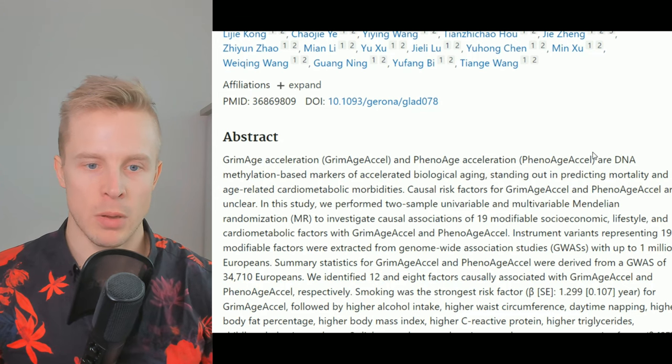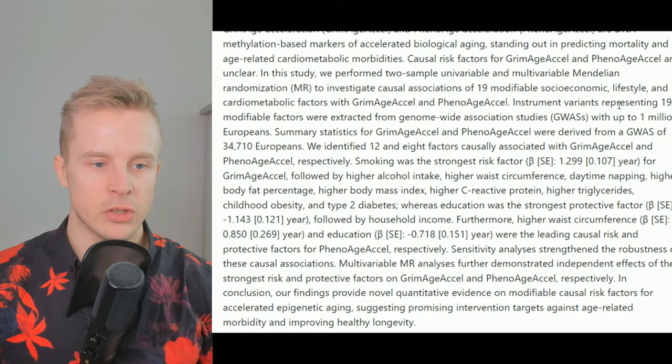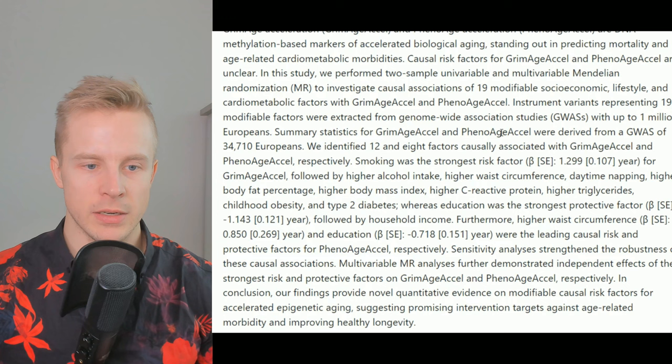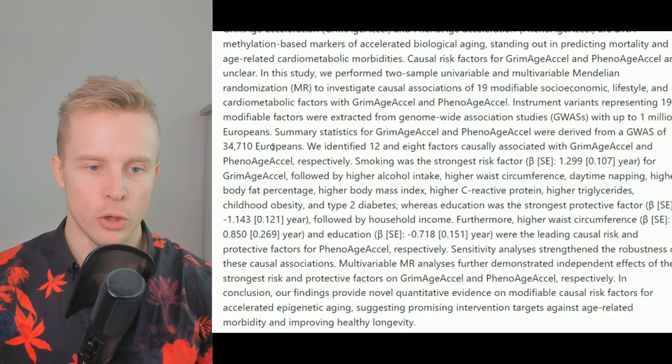Steve Horvath came up with the epigenetic clock theory of aging. It's based on DNA methylation patterns that give you a reference point in terms of what is associated with a certain biological age. They actually used genome-wide association studies of up to 1 million Europeans, and they pulled the summary statistics from about 34,710 Europeans.